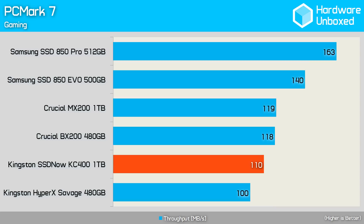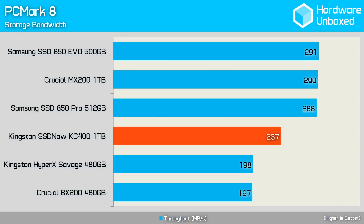Still, 110 megabytes per second didn't make it a great deal slower than the Crucial BX200 and MX200 SSDs. Finally, the PCMark 8 storage bandwidth result is again quite average. A throughput of 237 megabytes per second places the KC400 between the Crucial BX200 and the Samsung SSD 850 Pro.